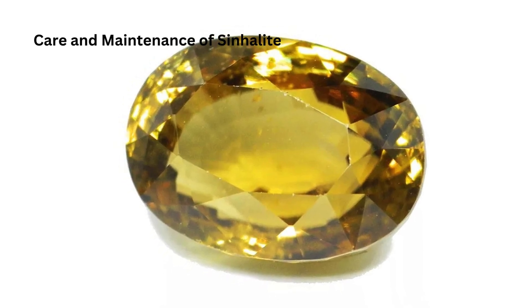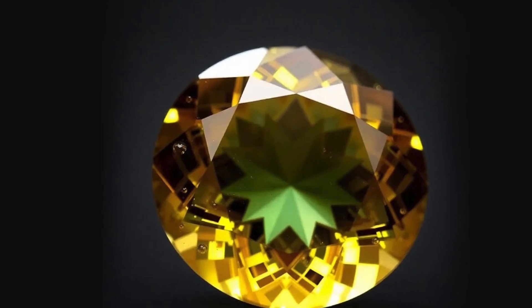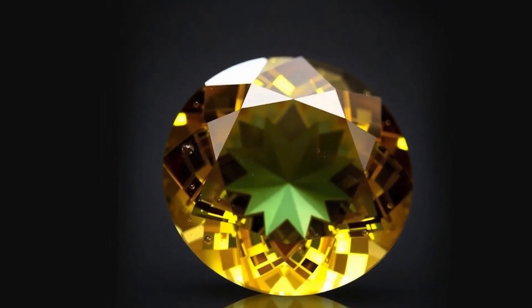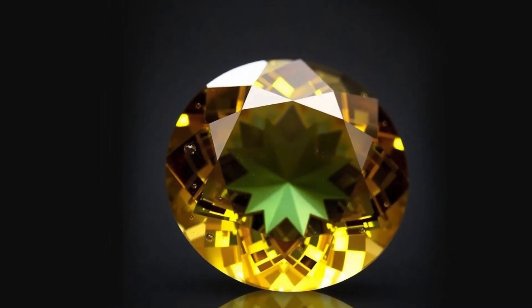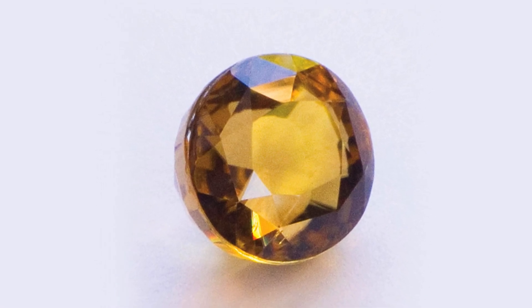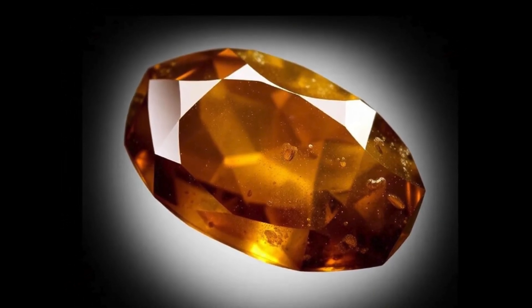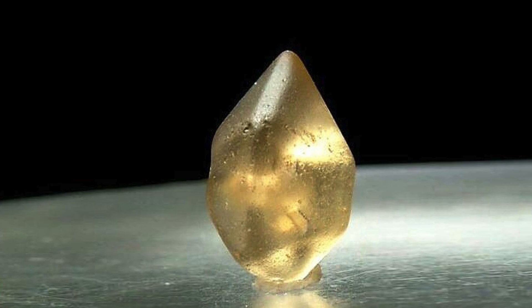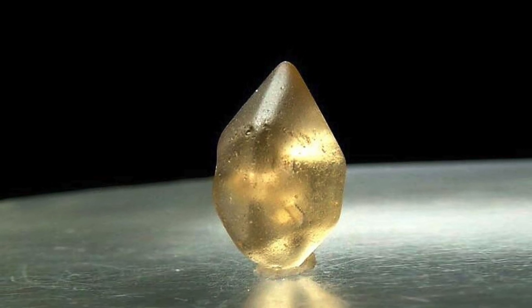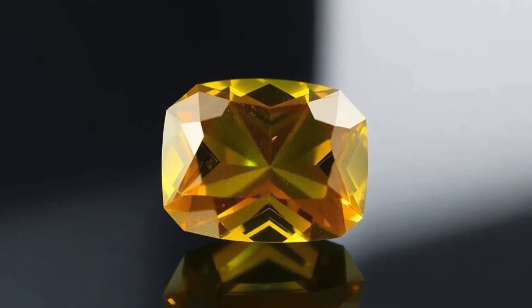Care and Maintenance of Sinhalite: Due to its hardness of 6.5 to 7, Sinhalite requires some care to maintain its appearance. It is best cleaned with mild soap and warm water, followed by gentle brushing. Exposure to chemicals or high temperatures should be avoided, as this can damage the gem's surface. Jewelry settings that protect the gem are recommended for everyday wear.